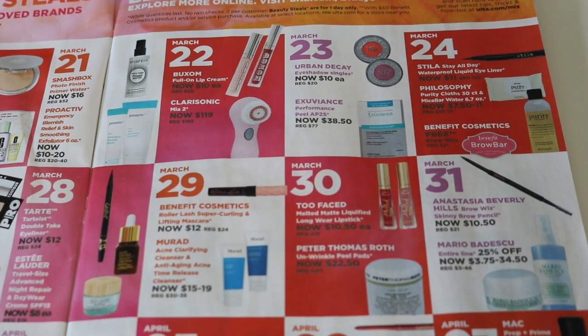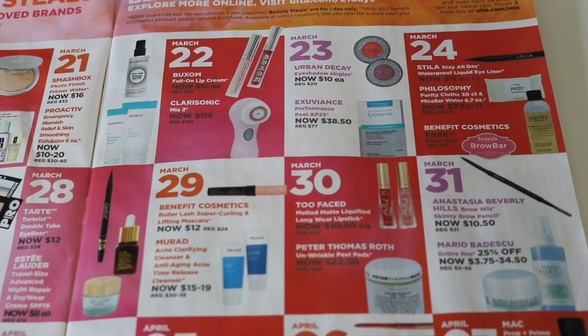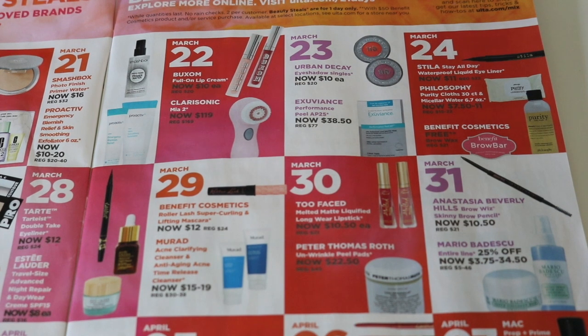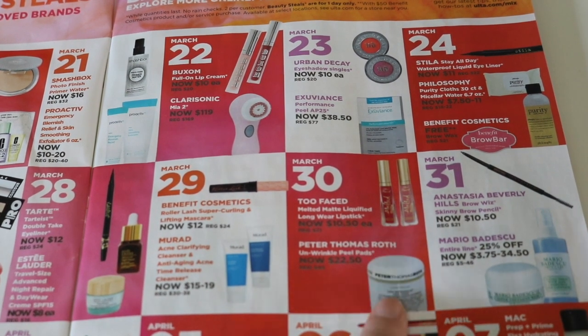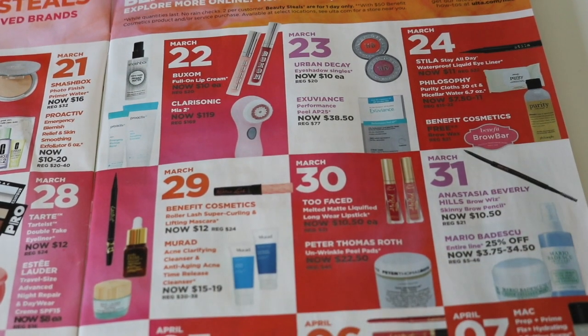Also on March 30th, we have this from Peter Thomas Roth — the Unwrinkle Peeling Pads. I am so excited for this. This is normally $45, on sale for $22.50. I love Peter Thomas Roth — it is one of my favorite anti-aging skincare brands. It's such good quality. I haven't tried the Unwrinkle Peel Pads, but I have tried a couple other products from the Unwrinkle line and I love it. So I am definitely picking these up. These are great for when you're traveling.